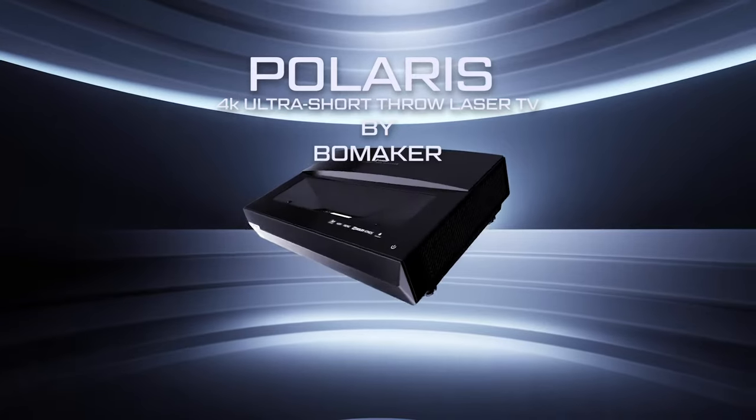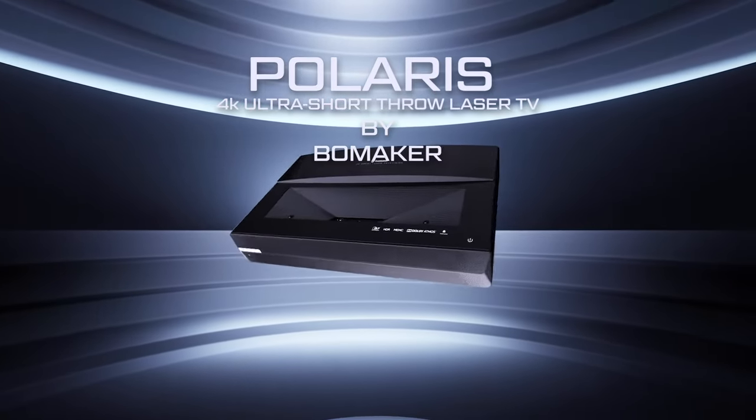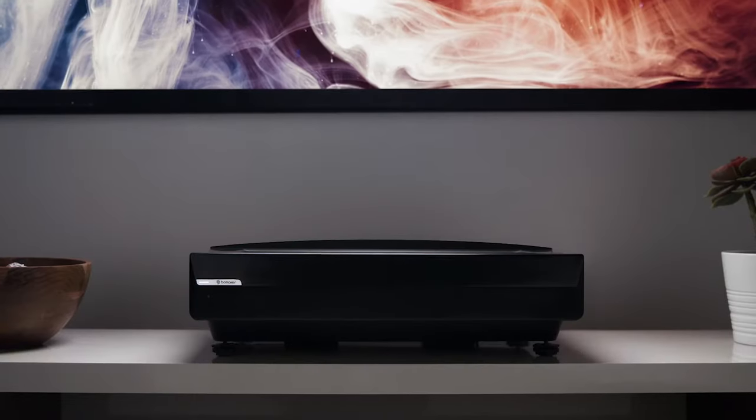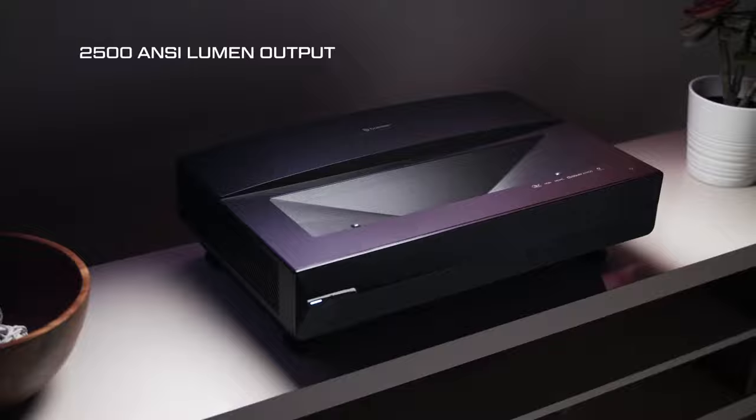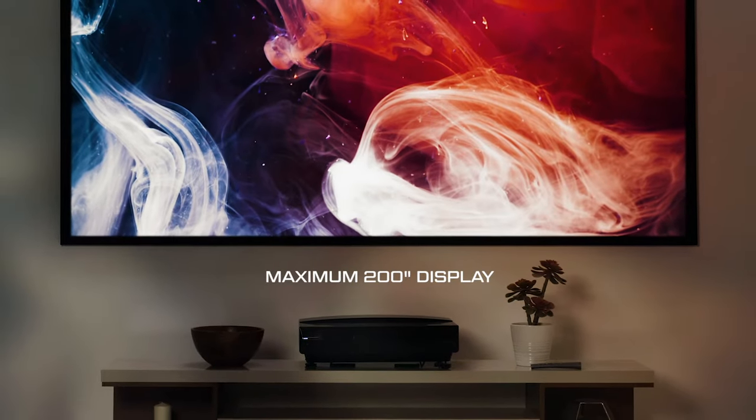Say hello to a new world of home entertainment with superior picture and sound. Say hello to the Polaris 4K Laser TV by Bowmaker — a cutting-edge ultra short throw laser projector with 2500 ANSI lumen output and a maximum image size of up to 200 inches.